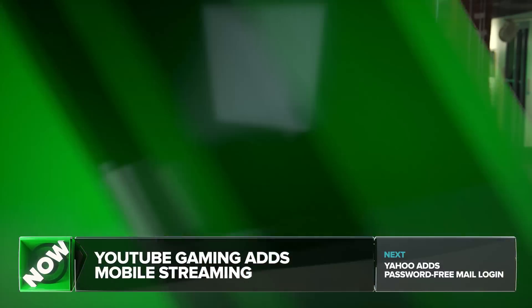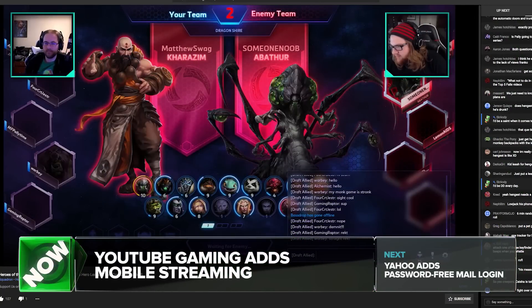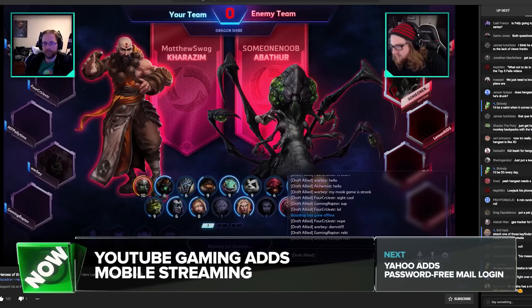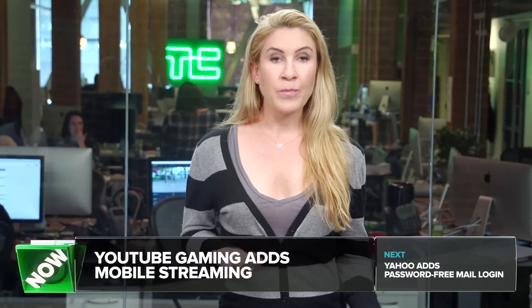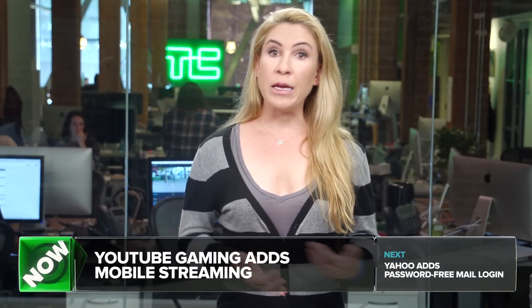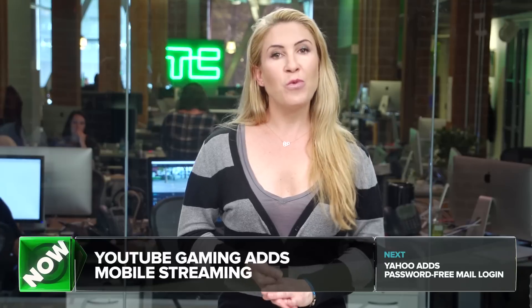Users pay a monthly sponsorship subscription to support their favorite streamers — it's $3.99 compared to $4.99 each month for Twitch. Although YouTube Gaming sponsorships don't remove advertisements. You can now more easily add games to your collection, see which streams are currently live, and save videos to watch later.